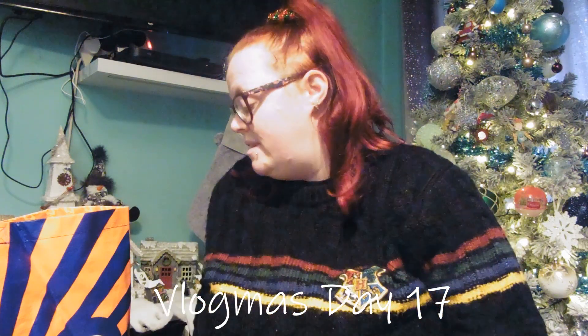Hi guys and welcome back to Vlogmas! Apologies for the lighting - I had to shut the blinds because the sun is really bright. This is another B&M haul. This one isn't as big as the other one, it's just a few gifts and bits and bobs that we've picked up, so if you'd like to see what was bought, keep on watching!